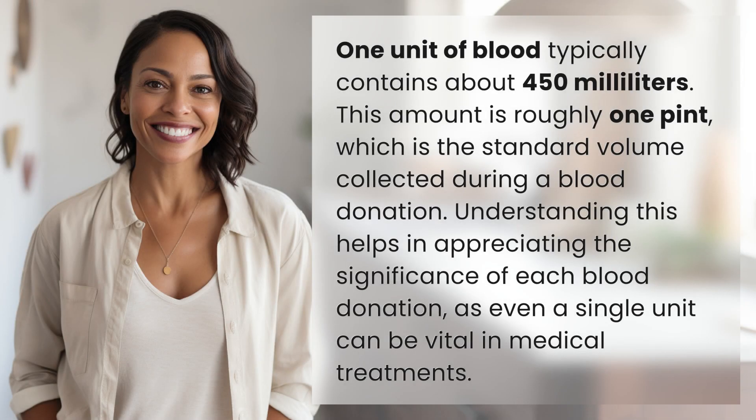One unit of blood typically contains about 450 milliliters. This amount is roughly one pint, which is the standard volume collected during a blood donation. Understanding this helps in appreciating the significance of each blood donation, as even a single unit can be vital in medical treatments.